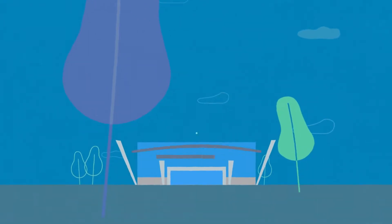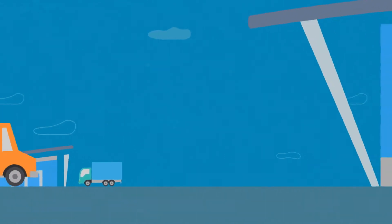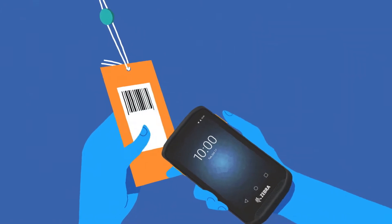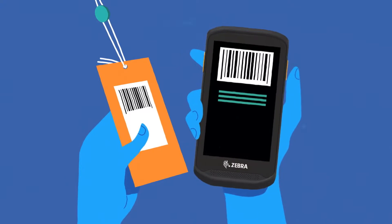The Motoscan solution helps companies of all sizes conquer quite simple needs for registration of goods coming into the stock, goods leaving the stock, or movements in the stock. We developed Motoscan to support Zebra devices and position it to meet the need for entry-level data capture.